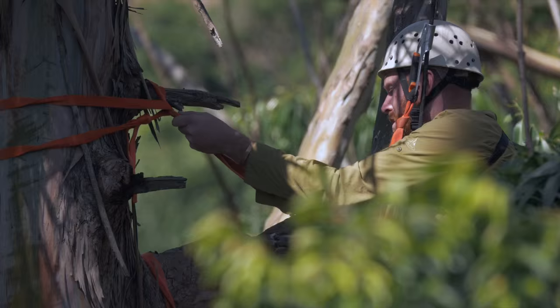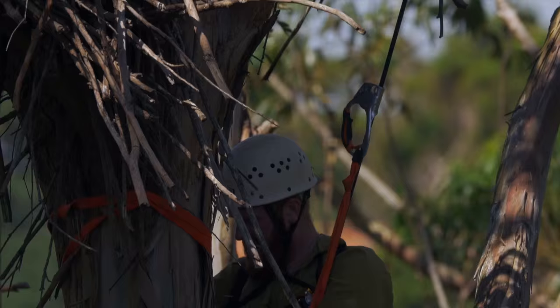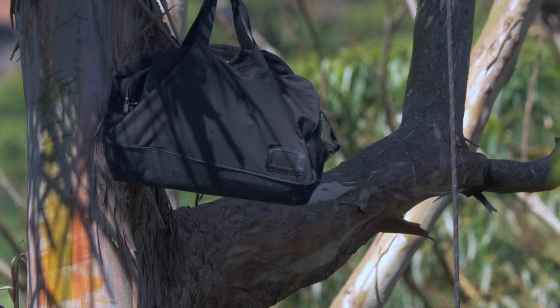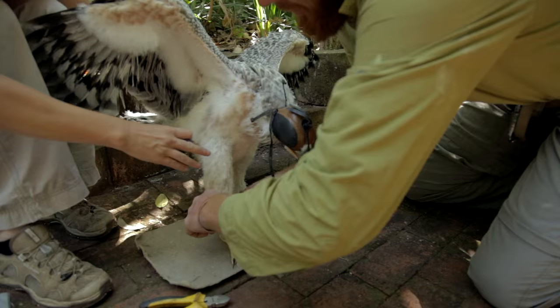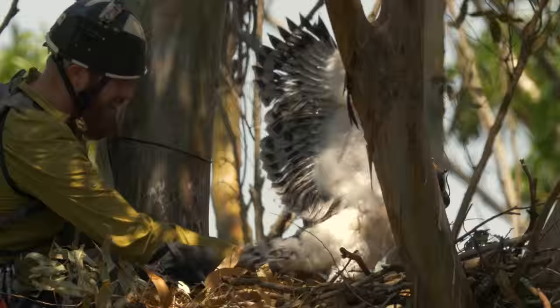The most efficient way to tag the eagles is to climb the nest when the chick is around 70 days old. At that point it is almost skeletally mature, so the tag will fit nicely. I bring the chick down to the ground, put ID rings on, and take any other measurements and samples we need. Within an hour I return the chick to the nest and life returns to normal for the eagles.